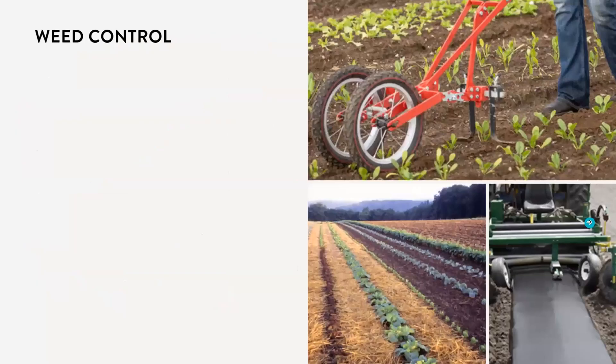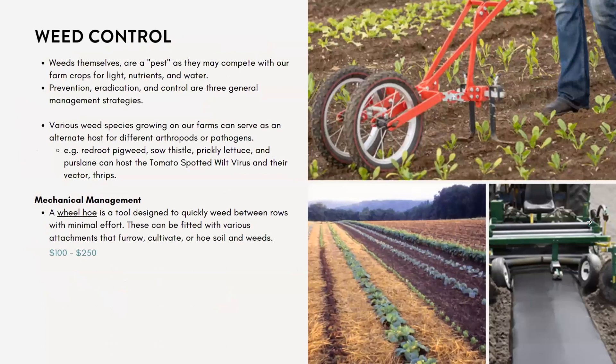Cody just gave a talk on weed control, so this might be a bit of a review, but I want to tie it into how weeds affect pests. Weeds themselves I consider a pest, as they compete with our crops for light, nutrients, and water.